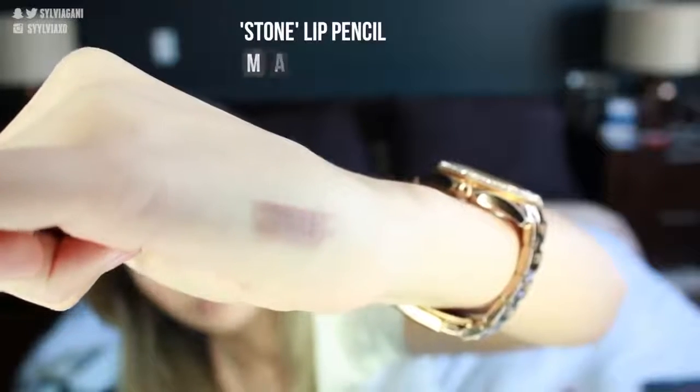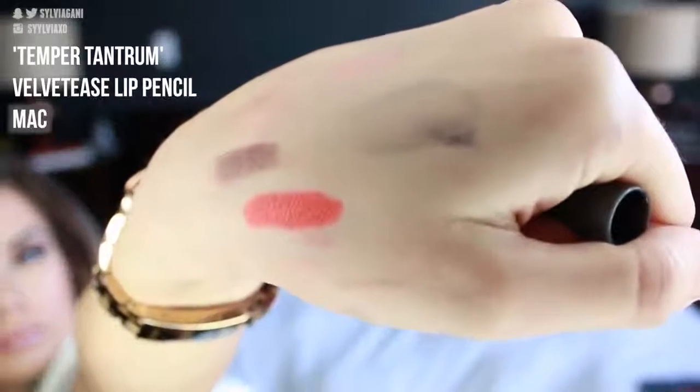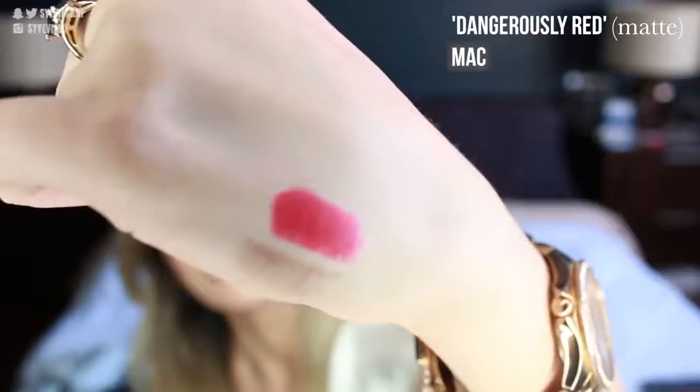Now I'm going to move on to all the lip products. I've been waiting to get the Stone lip pencil for so long — it's always sold out. It's great for lining with the Stone lipstick, but also good for any nudish shades to give you that ombre look. It's kind of a grayish brown. Next, I got one of their Velvetees lip pencils — I got Temper Tantrum, an orangey red shade, which I thought would be really pretty for spring. I also got a lipstick from the new Zac Posen collection called Dangerously Red — it's a really bright pinkish red color.